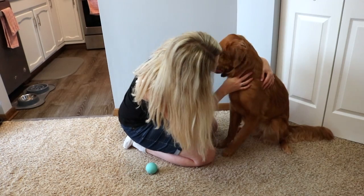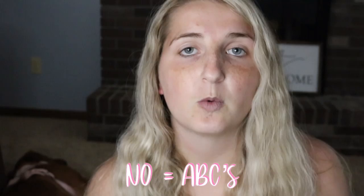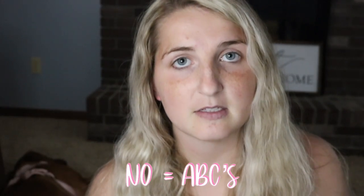When approaching the animal, come slowly and gently with a nice calm voice so you don't startle them. Once you get there, check for respirations and a pulse — are they breathing, do they have a pulse? If they don't, this is when you jump into your ABCs.